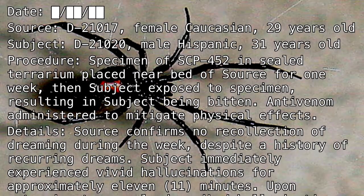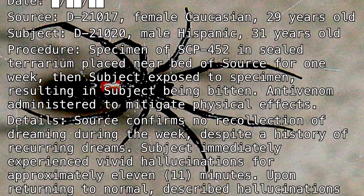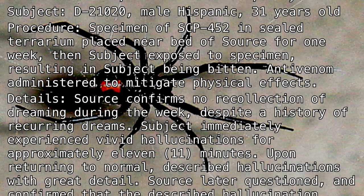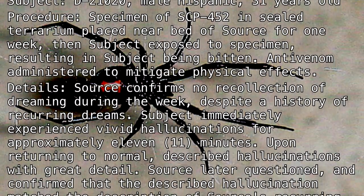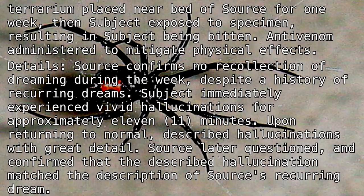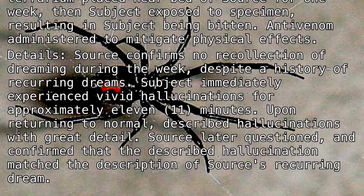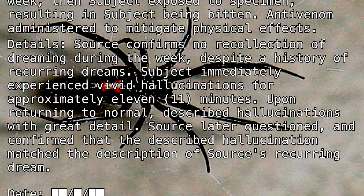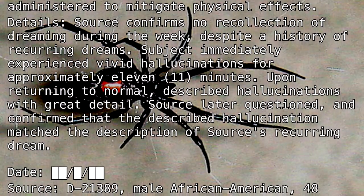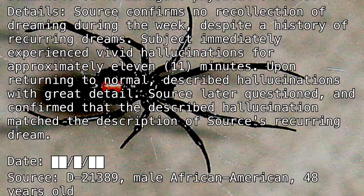Details: Source confirms no recollection of dreaming during the week, despite a history of recurring dreams. Subject immediately experienced vivid hallucinations for approximately 11 minutes. Upon returning to normal, Subject described the hallucinations with great detail. Source was later questioned and confirmed that the described hallucination matched the description of Source's recurring dream.